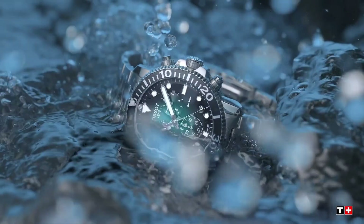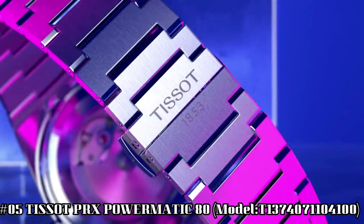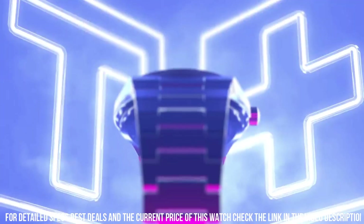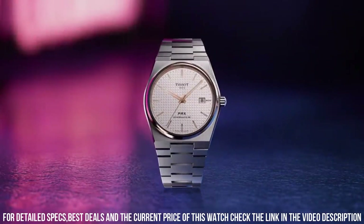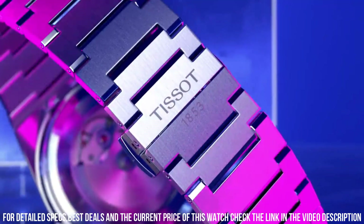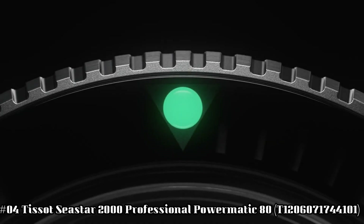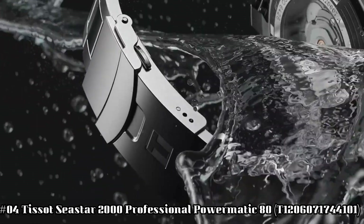Number 5: Tissot PRX Powermatic 80, model T137-407-1104100. The watch itself is fantastic — gorgeous dial. Dial window material type: sapphire crystal. Display type: analog. Clasp: interchangeable bracelet with butterfly clasp and push buttons. Case material: stainless steel. Case diameter: 40 mm. Case thickness: 10.93 mm. Band material: stainless steel. Band size: men's standard. Band width: 12 mm. Band color: gray. Dial color: blue. Bezel material: stainless steel.